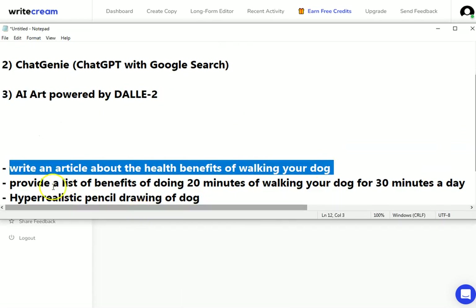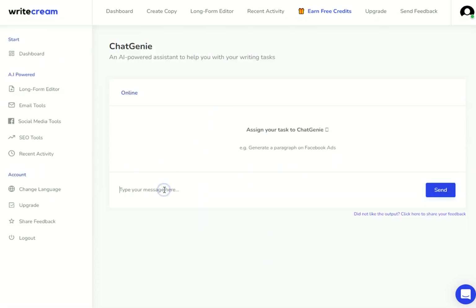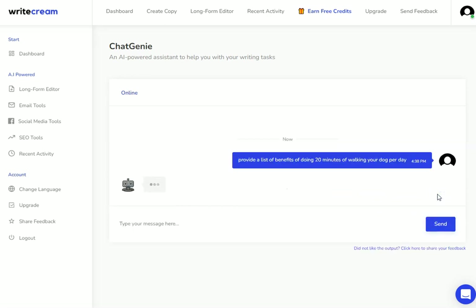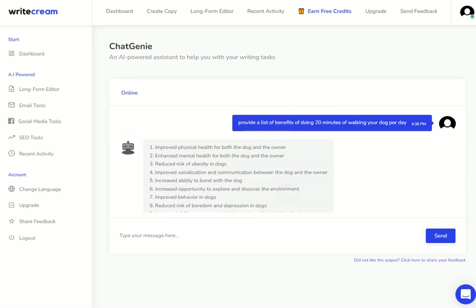I've already planned out what we're going to put. We're going to imagine I want to add a little bit more to the article I produced before. So: 'provide a list of benefits of doing 20 minutes of walking your dog per day.' I'm going to hit send, and the AI within Writecream is going to go to work and produce that list for us.